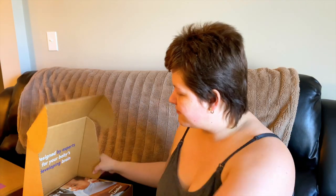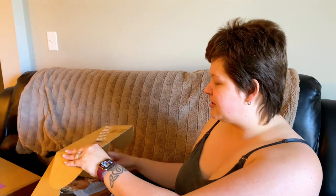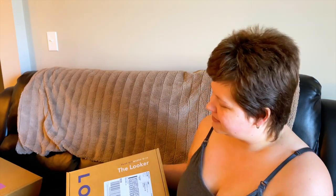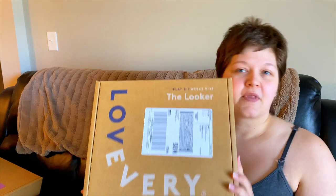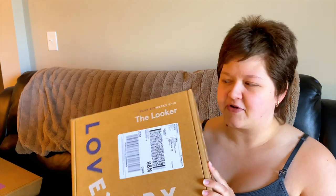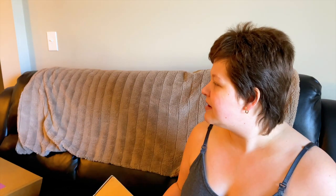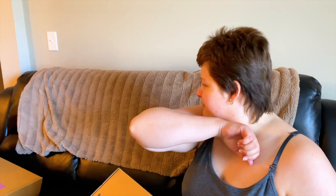So we recently got a bunch of new stuff for our daughter Freya. If you're new to the channel, we had our very first child on January 11th — she's now almost 13 weeks old. I subscribe to Love Every and we got a few boxes. Excuse me, I'm getting over bronchitis, so if I sound sick and I'm coughing, that's why.